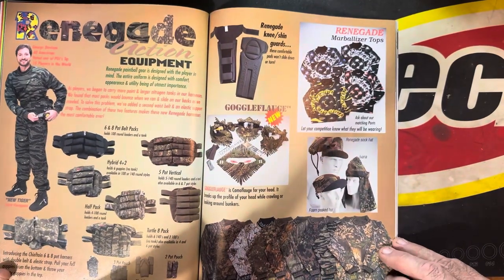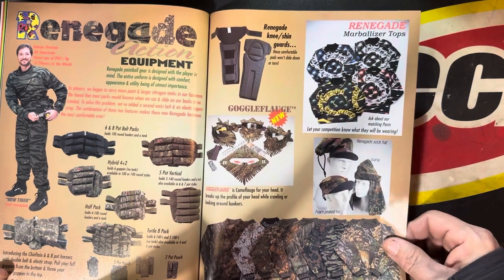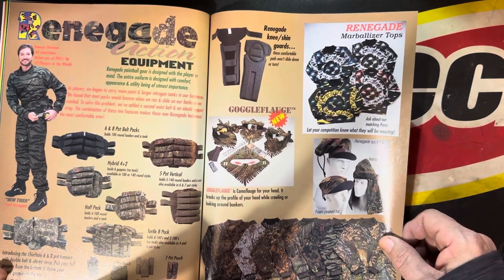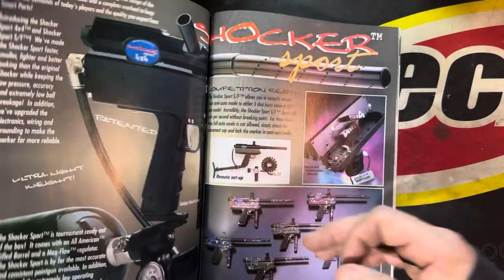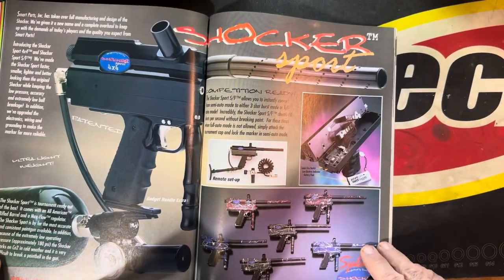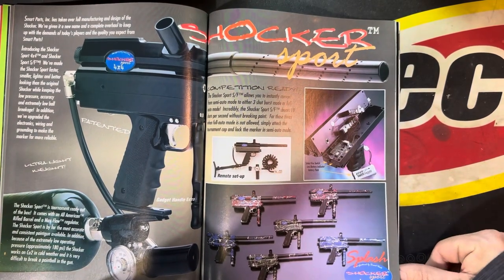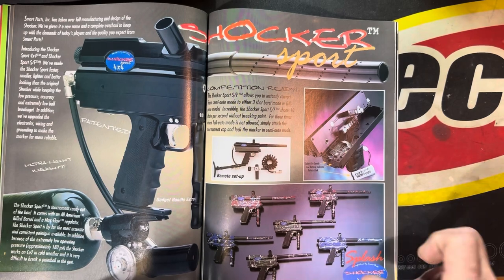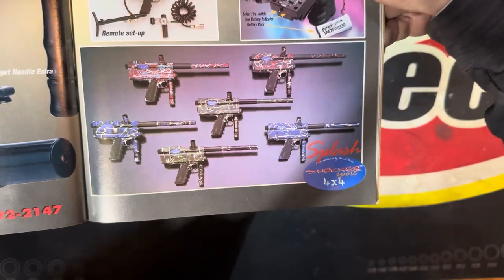Oh, we got all the Renegade stuff. What is that — oak leaf spring? Pretty cool. Oh jeez — I just puked in my mouth a little bit, but I know somebody would probably like this stuff. Look at them all, oh my god. We're like the first people to lay our eyeballs upon these advertisements.